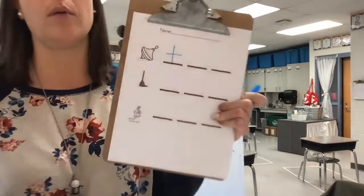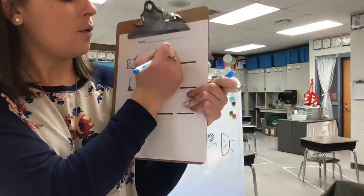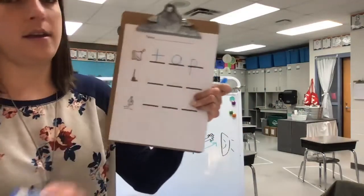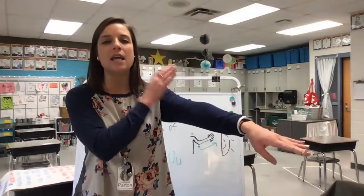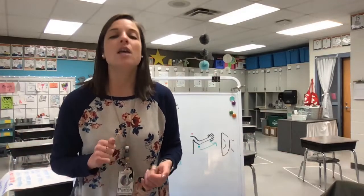What letter says /t/? On our first line of our first picture, to label it, we're going to write a lowercase t. What letter says /o/? O. What letter says /p/? P. Good. So we have /t/, /o/, /p/ — that sounds like top. We have t-o-p that spells top. If I'm using my blending arm, I need to make sure that I'm using my sounds, not the name of the letter. I don't say t-o-p, top — that's not going to help us hear how the word is said. When we do our blending arm, we always use our letter sounds.